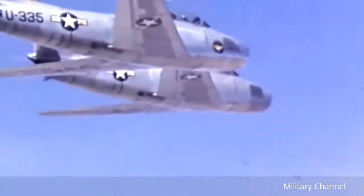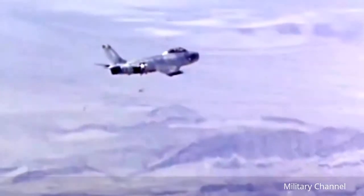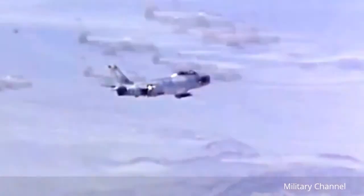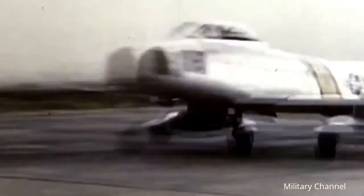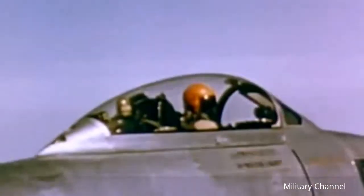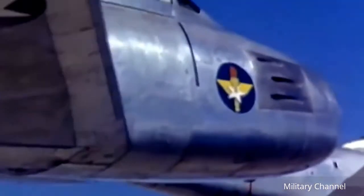The North American F-86 Sabre was developed for the United States Air Force following the end of World War II. It first flew in 1947 and entered combat in Korea in December 1950. The single-seat F-86 was the first U.S. swept-wing fighter. Armament consisted of six .50 caliber machine guns in the nose.